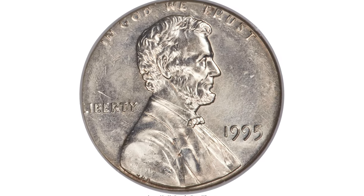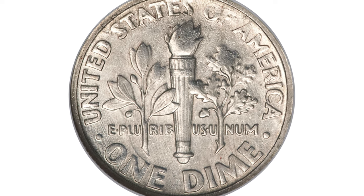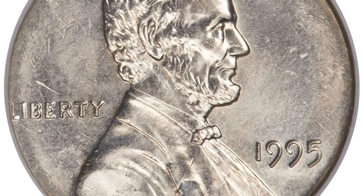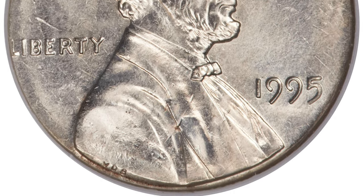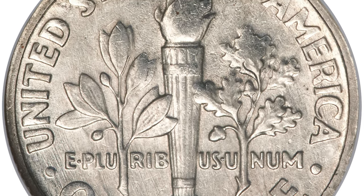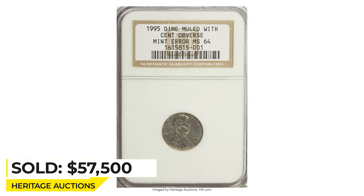This is an amazing double denomination cent and dime mule — a 1995 dime cent struck with a Lincoln cent obverse die, graded Mint State 64 by NGC. An astounding mint error that prior to the 1990s was believed impossible to occur. Only the narrow difference in die diameter between the cent and dime makes it plausible that a busy mint worker could erroneously pair dies of different denominations. The obverse has only a partial rim, and 'In God We Trust' and the 'L' in Liberty are tight against the border, because the dime planchette was smaller in diameter than the cent die. It sold on January 7, 2010 for $57,500.